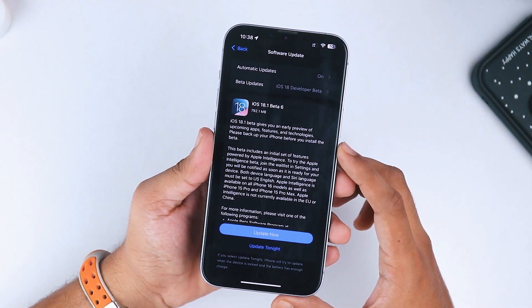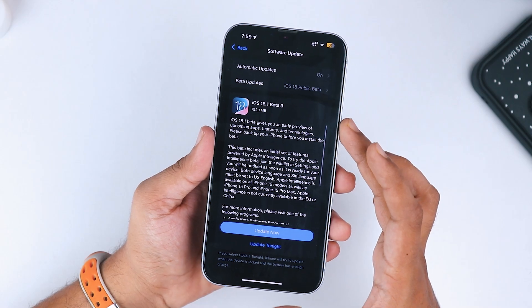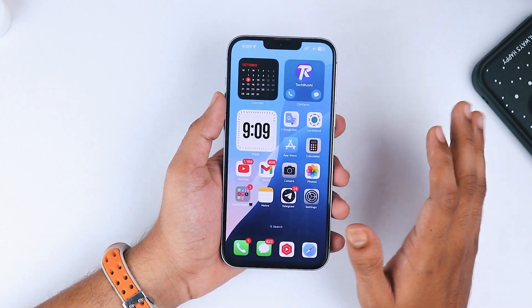Hey, what's up everyone? After a two-week wait, Apple has finally dropped iOS 18.1 Beta 6, and along with it, iOS 18.1 Public Beta 3 is out too. So the big question is, should you go ahead and download it?